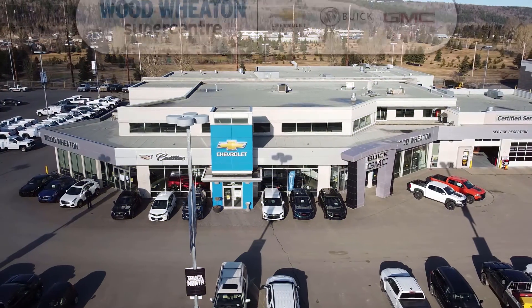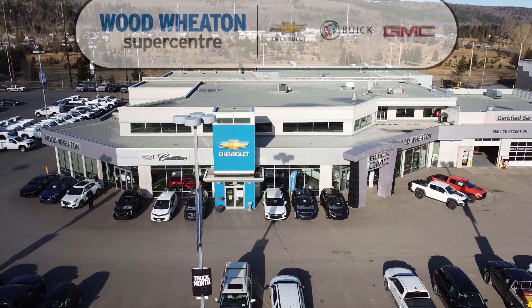If you've got any questions about this Yukon XL or any of our other used vehicles, give us a shout at the number below, or check us out online.